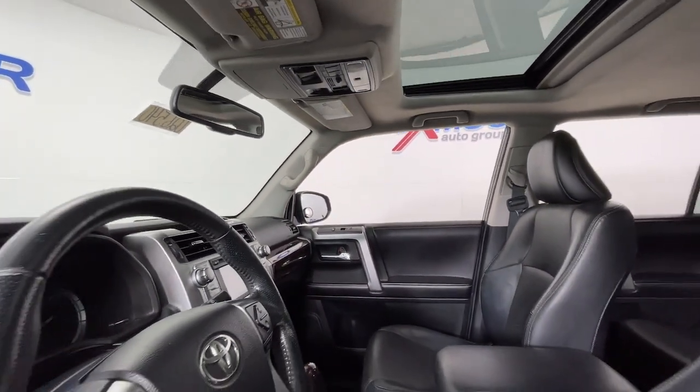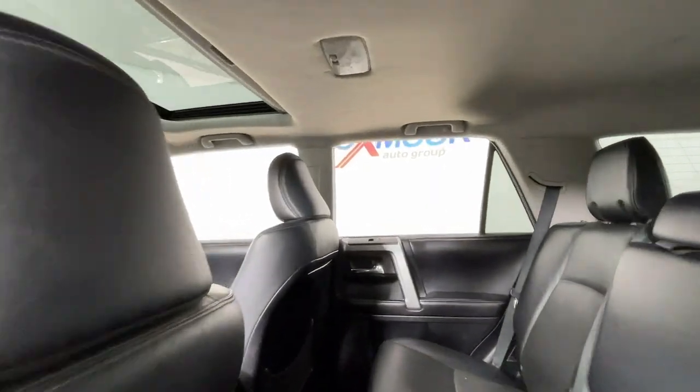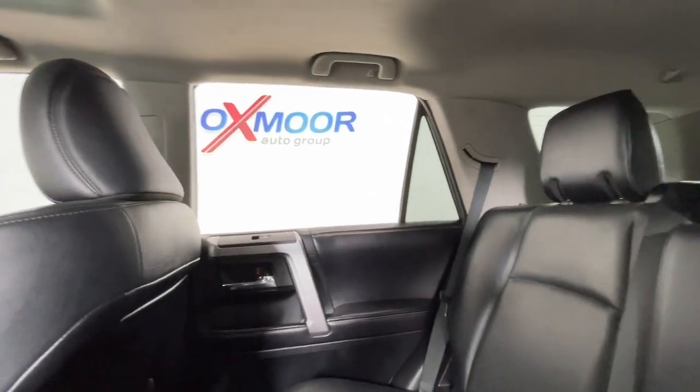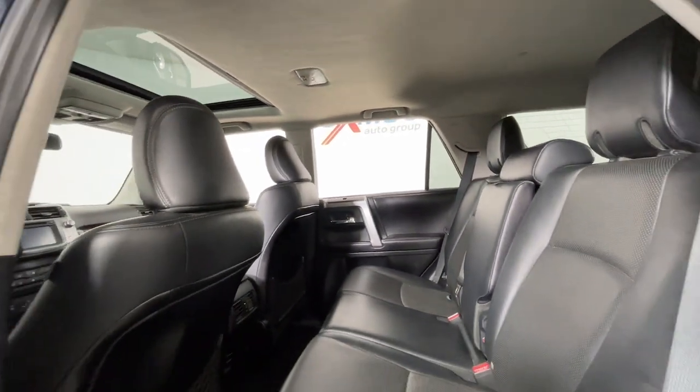Can you hear the trail calling? These are just some of the great options this vehicle comes with: heated and/or cooled front seats, navigation system, keyless entry, and a sunroof/moonroof.